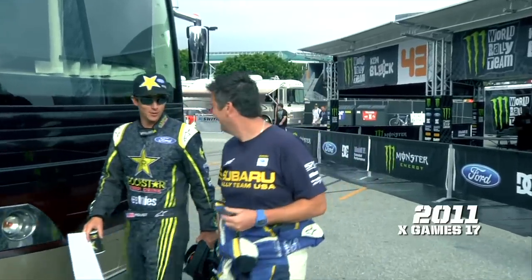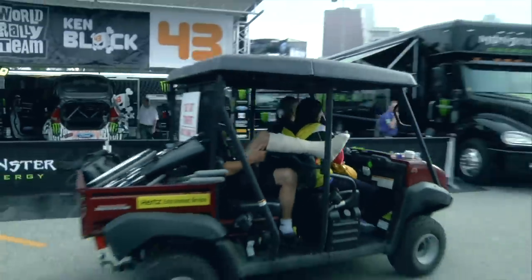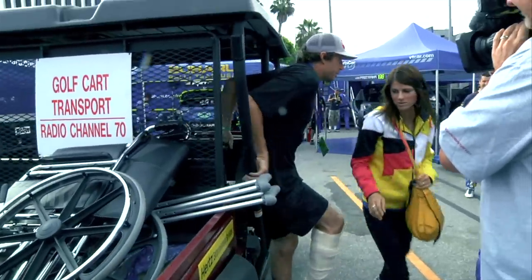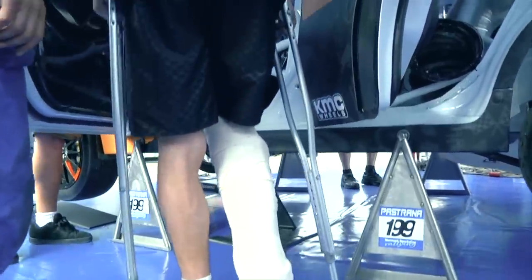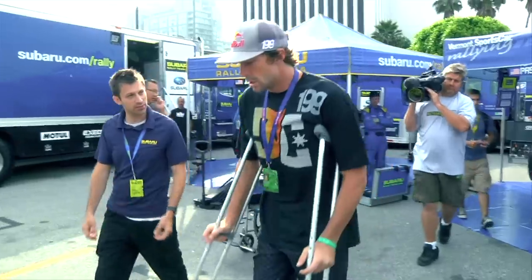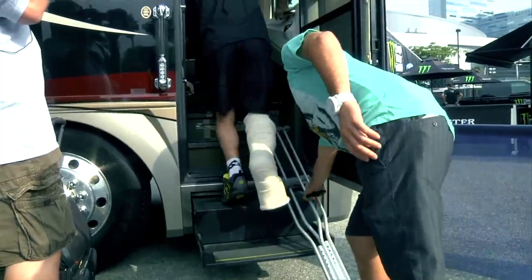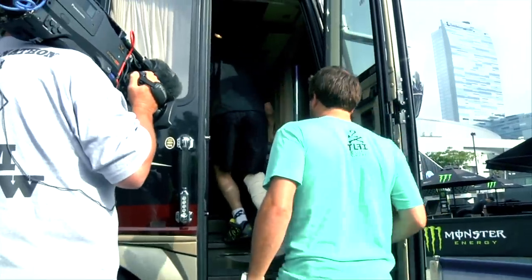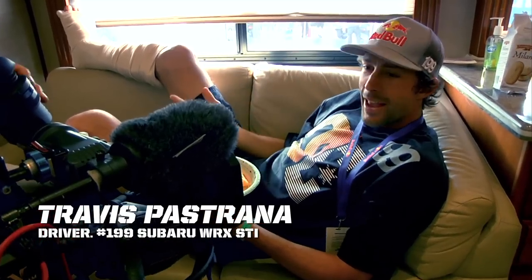Flashback to July 31st, 2011. The venue: X-Games 17. Travis Pastrana arrived at the Subaru paddock on crutches and in pain. Just two nights earlier, he shattered bones in his lower leg while attempting to win the freestyle moto best trick competition. This is Travis Pastrana — a never-say-never, in-it-to-win-it X-Games legend. His hope for an X-Games medal on two wheels was over. But Travis and the Vermont Sports Car crew hadn't given up on Rallycross. This is dumb idea number 10,254, but hey, we're at X-Games — this is an awesome event.